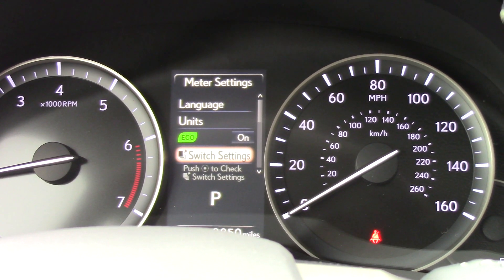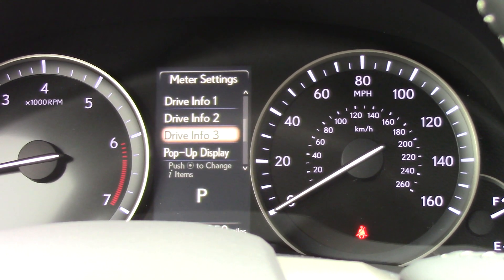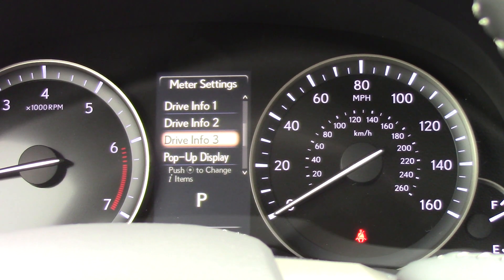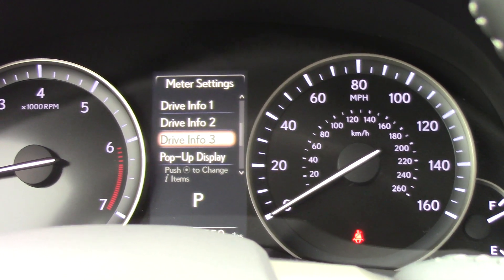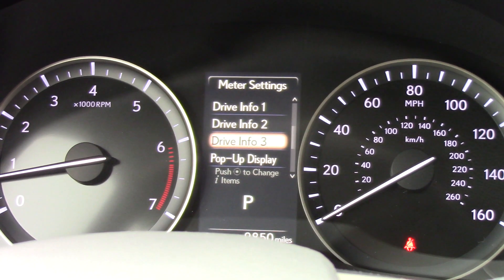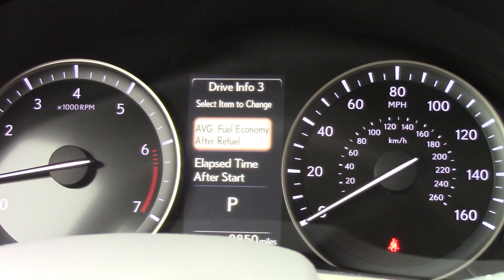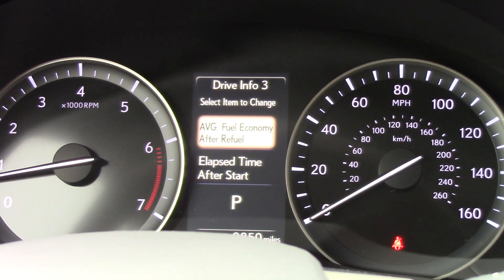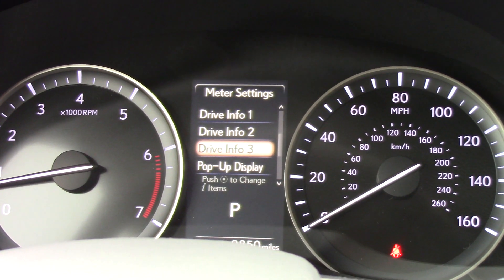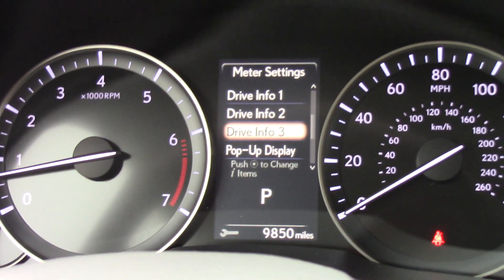Switch settings: driver information 1, 2, and 3. This is new for 2017 — they've included a driver information 3. This information tab, when pressed, allows you to set up different overall views of information. It makes sense because we do have three driver memory conditions, memory seat positions right over here on the door. So that is new for 2017.